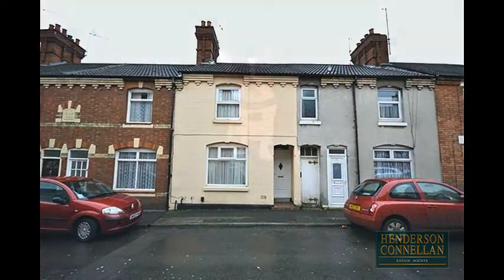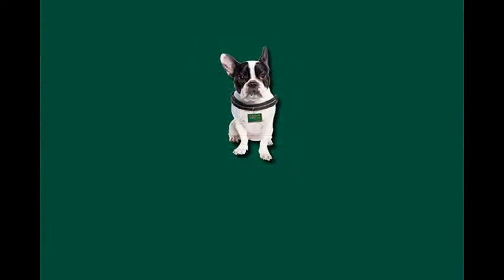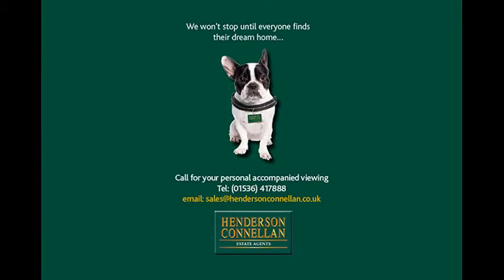For further details of this property, or to arrange a viewing, please call Henderson Connellen on 01536 417 888.